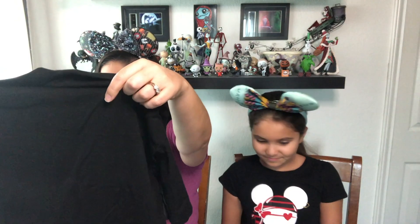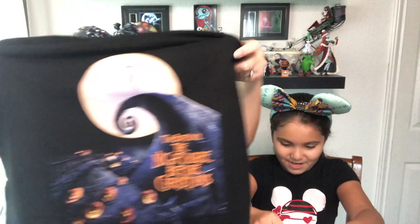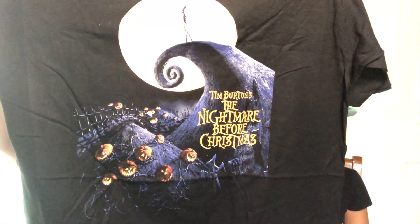It's the classic print of Jack on Spiral Hill that says 'Tim Burton's Nightmare Before Christmas.' This is so cute. I love having new Disney t-shirts because we always need them for videos. This is so cute and so big. I might need to change my size on my Bippity Boppity Box. I think they stuck with Nightmare Before Christmas for us — that's always what they stick with.